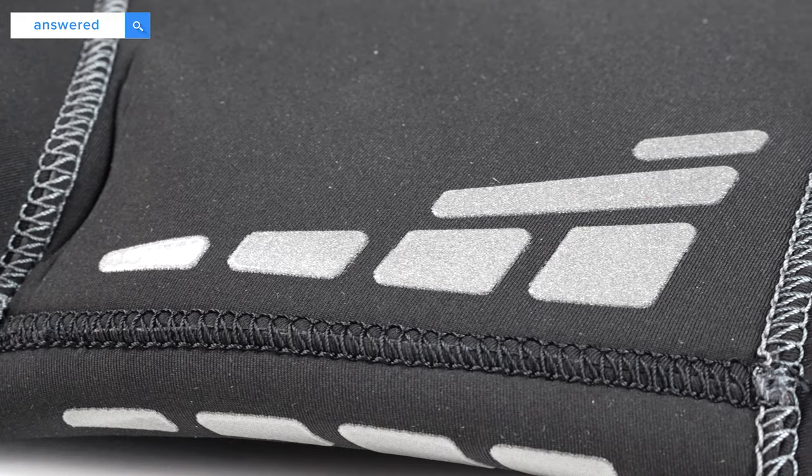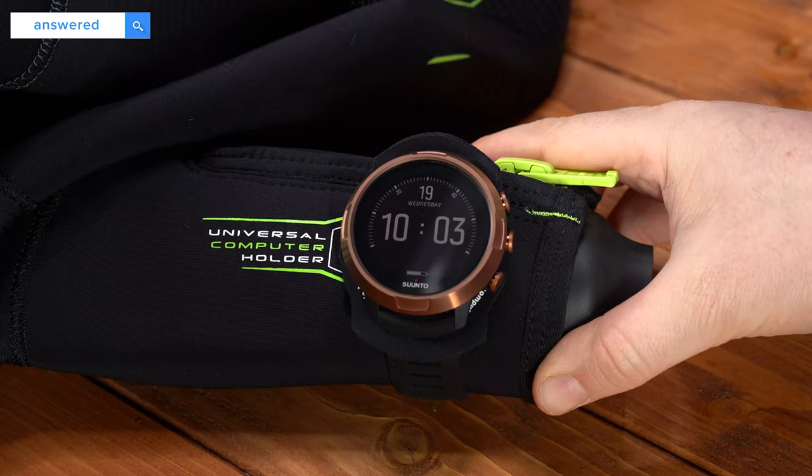On top of that, scuba diving wetsuits tend to have shoulder reinforcements so that BCD straps don't rub and wear out your wetsuit. Thigh pockets in some cases for storage are always useful — you don't tend to see many surfing wetsuits with thigh pockets, since surfers don't really need to carry stuff unlike scuba divers. And things like detailing on the wrist to hold your dive computer in place, and attachment points on your hip for your hood when you're not using it. Scuba wetsuits are a little bit different to other wetsuits, especially those designed for surface water sports.